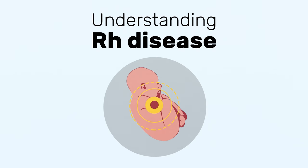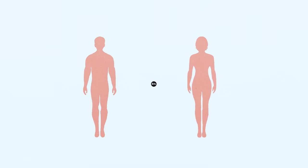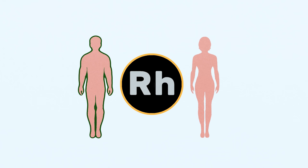The story of Rh disease begins with blood. Everyone on Earth can be divided into one of four major blood groups. But there's another category that differentiates us: Rh. Most people have a protein on their red blood cells called the Rhesus Factor, making them Rh positive. But a small percentage of the global population is missing this protein, making them Rh negative.